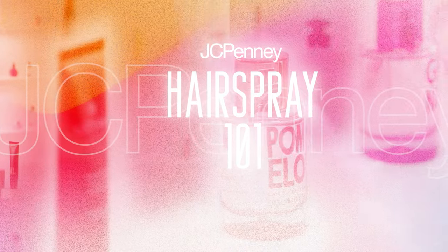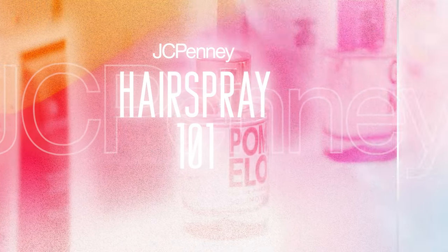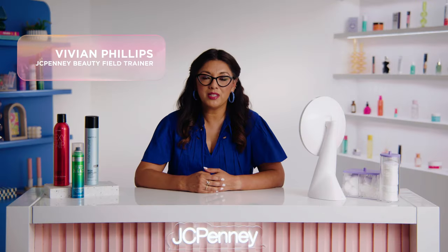Get the perfect look every time. This is the ultimate guide to Hairspray 101. Today we're diving into a timeless addition to our hair care routine: hairspray. It changed the game for hairstyling and has shown no signs of going out of style.